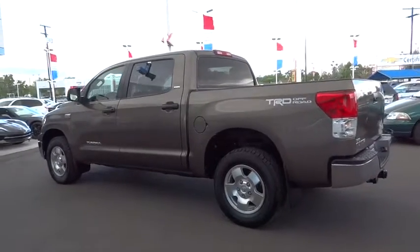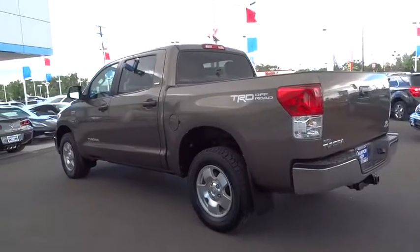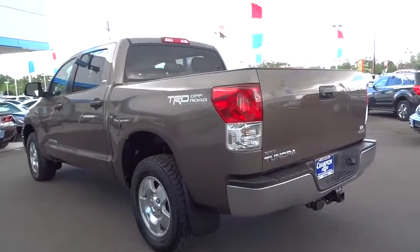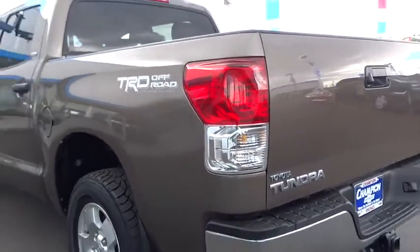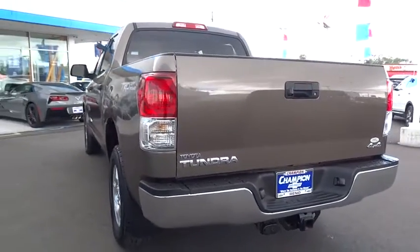With a towing capacity of up to 10,000 plus pounds and a payload capacity of over 2,000 pounds, the Tundra is the perfect mix of power and efficiency. This vehicle has less than 40,000 miles.